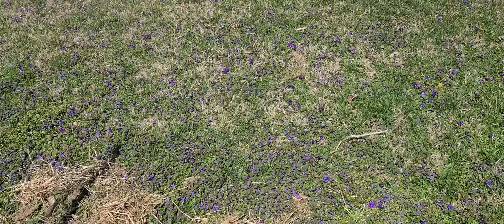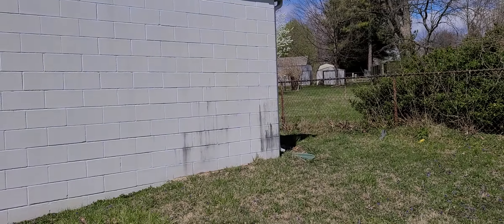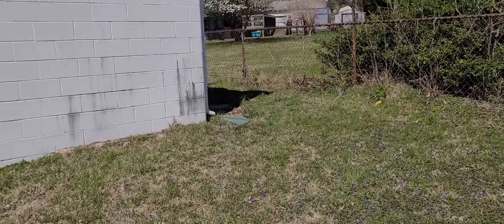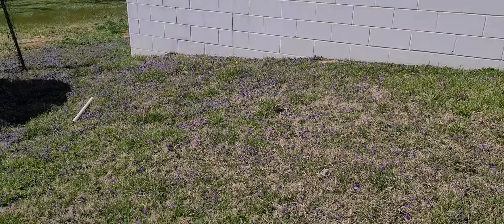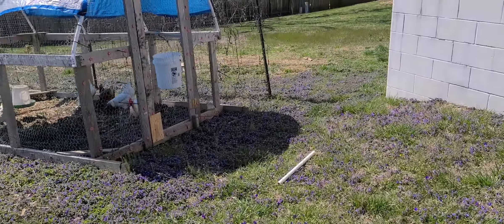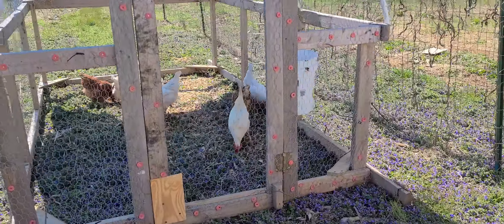Right over here my water harvesting system is not up yet, and I'm going to have a video on that. It's much more simplified than my most popular water harvesting video.